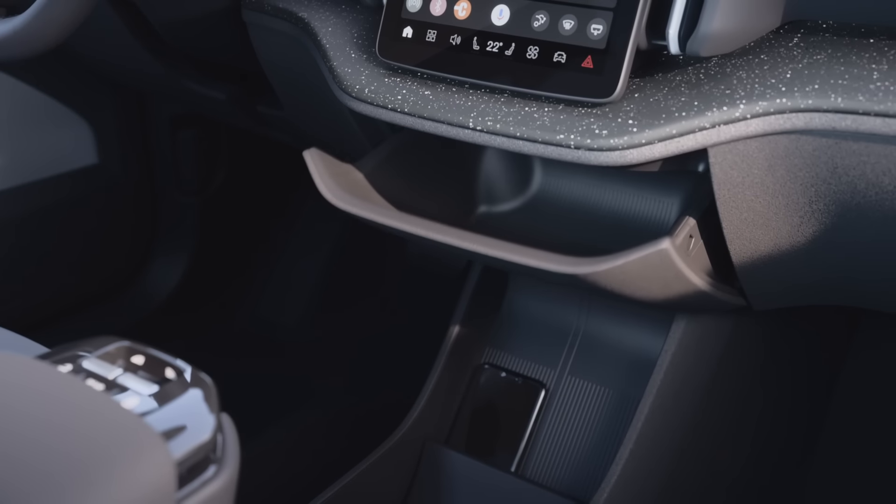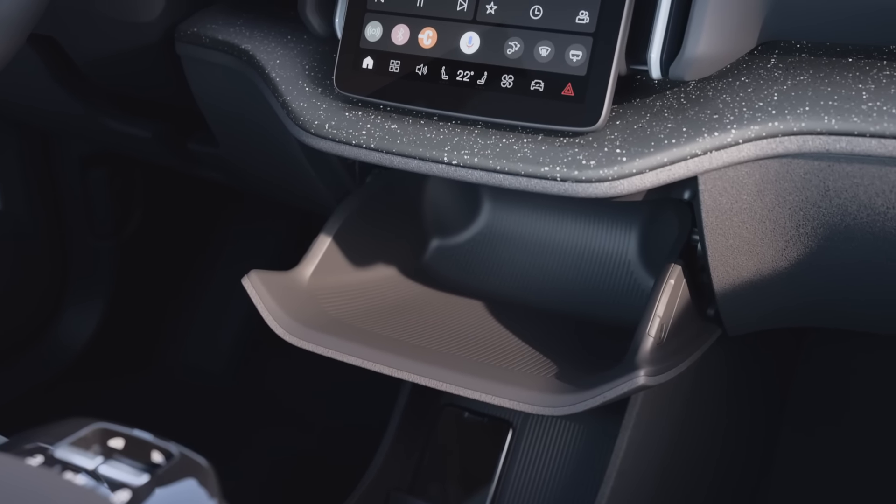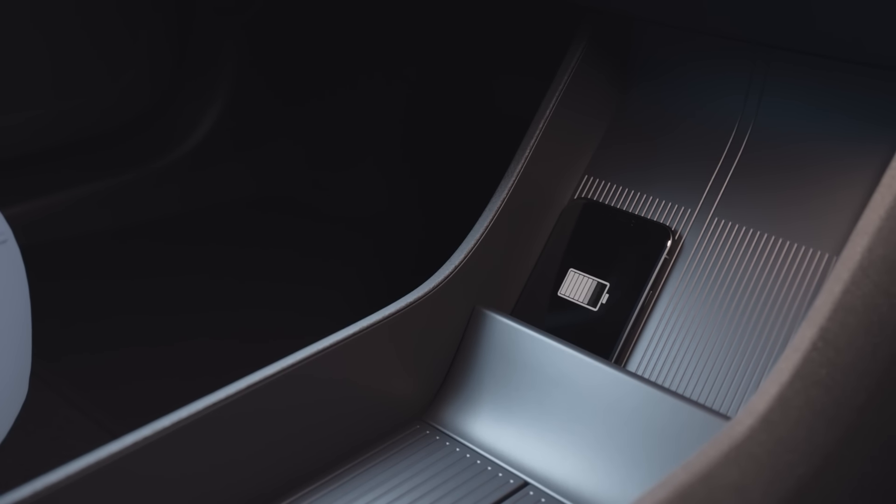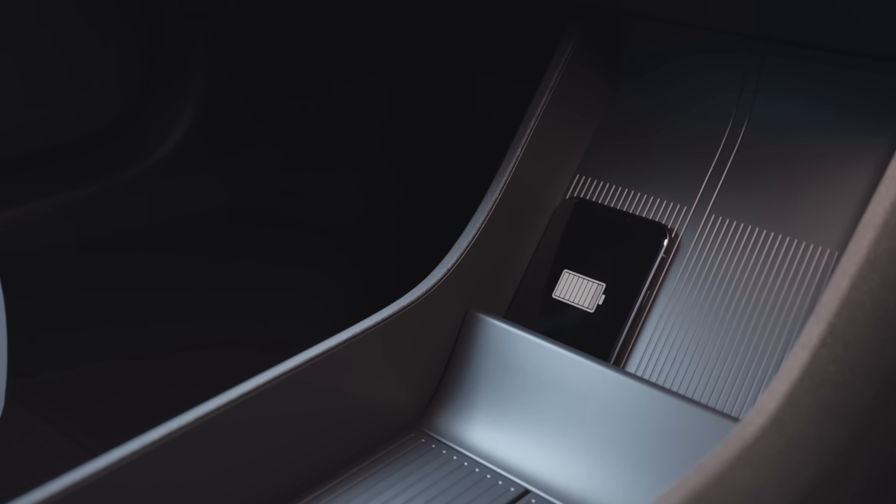Under the centre screen you'll see a centrally mounted glove box. Below the glove box is a wireless charging place for your phone, which will softly grip the phone to keep it safe while driving.